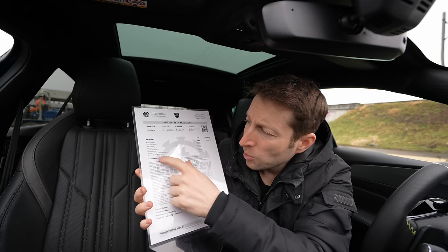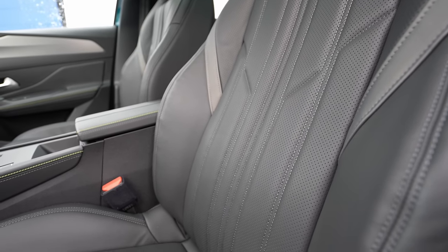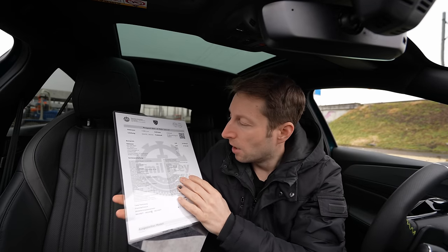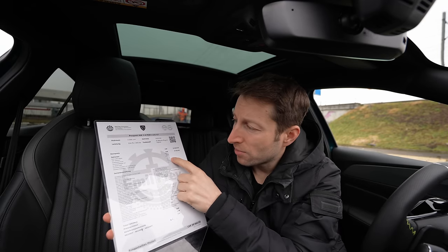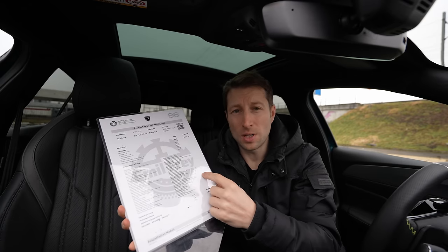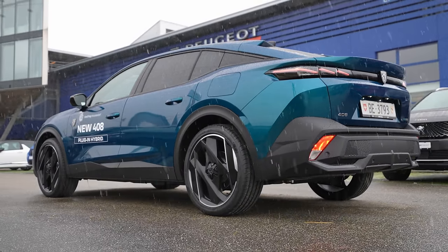The car comes with Napa leather seats at 3,600 francs — incredibly comfortable, I'm a big fan of those Peugeot seats. The 360-degree camera is 600 francs and totally deserves to be added. The Focal sound system costs 1,400 francs and sounds really, really good. The 20-inch rims are 650 francs and look fabulous.